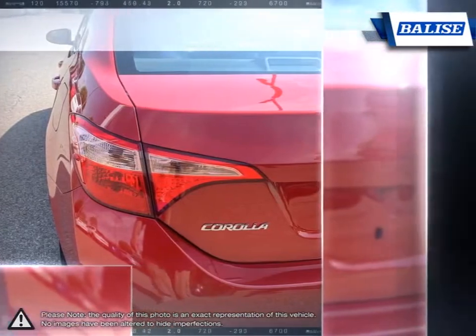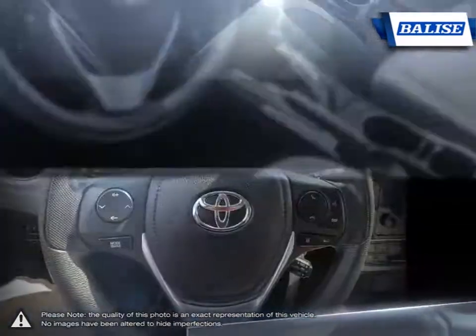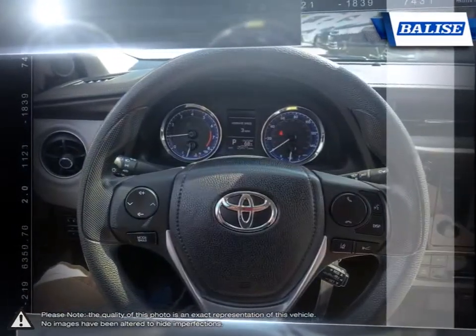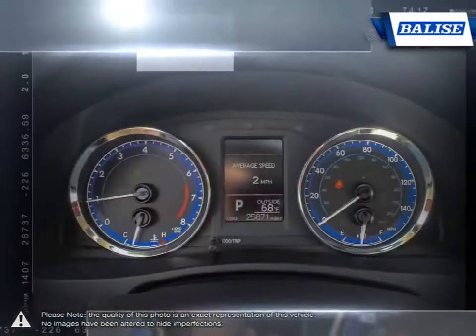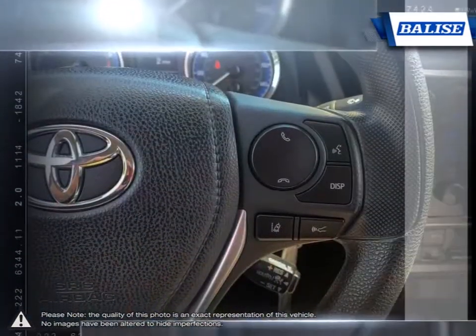At Belize Toyota of Warwick, we offer drivers from across Rhode Island and Massachusetts the newest Toyota models, reliable used cars, and everyday low-price auto services. Thanks to the power of Belize Group, we are able to cater to the specific needs of our unique community and customers.